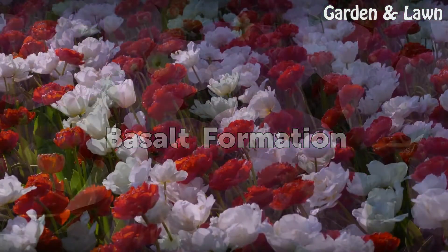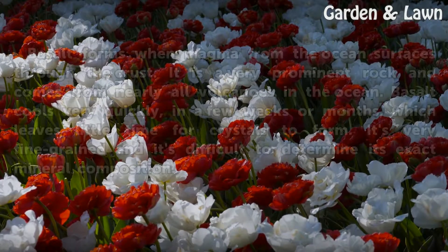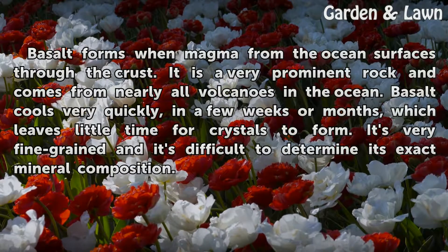Basalt Formation: Basalt forms when magma from the ocean surfaces through the crust. It is a very prominent rock and comes from nearly all volcanoes in the ocean. Basalt cools very quickly, in a few weeks or months, which leaves little time for crystals to form. It's very fine-grained and it's difficult to determine its exact mineral composition.